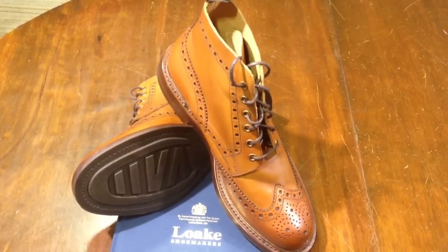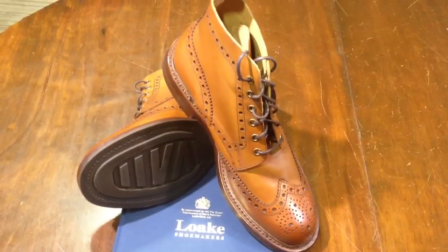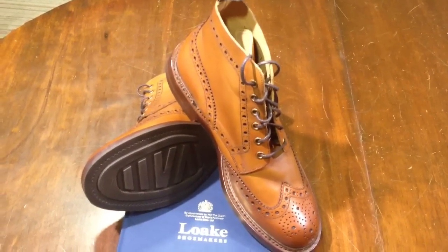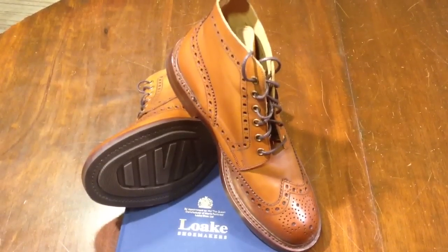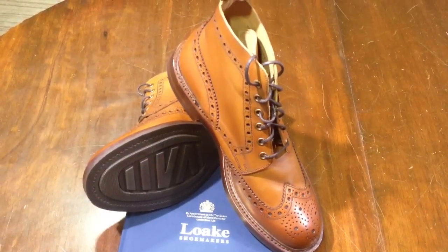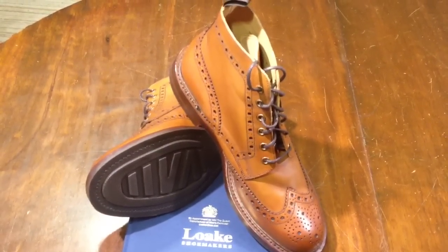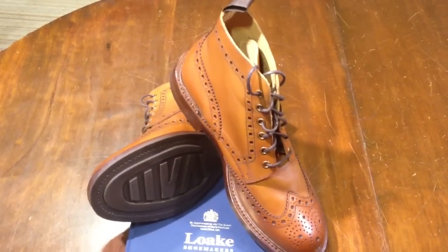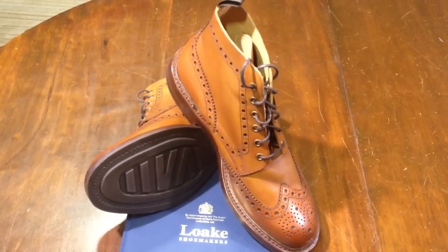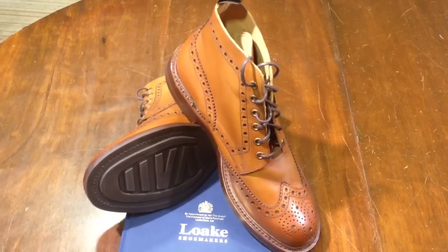Hi, my name is Philip Atkinson at Eric Spencer of Ilkley in Yorkshire. You'll find our website at ericspenser.co.uk. This boot here is the Beedale boot from Loke Brothers in Kettering in North Hunts. The one I'm showing you here is the Beedale Tan. It's available also as Beedale Mahogany, but if you have a look at the separate video for that on the product, you'll find a video review for that as well.